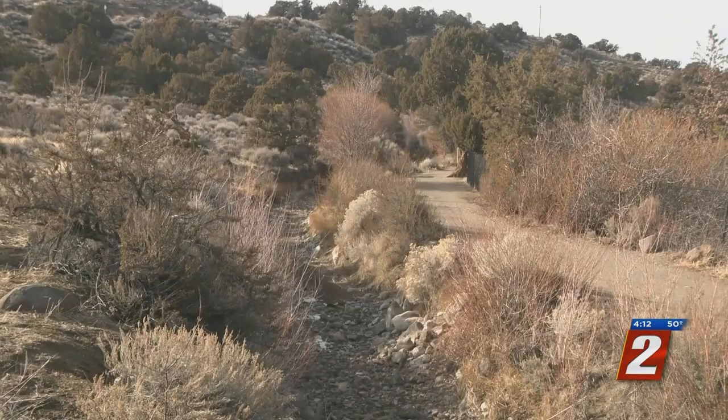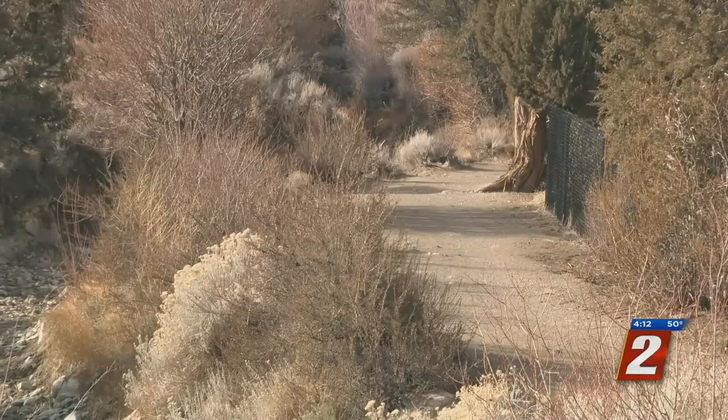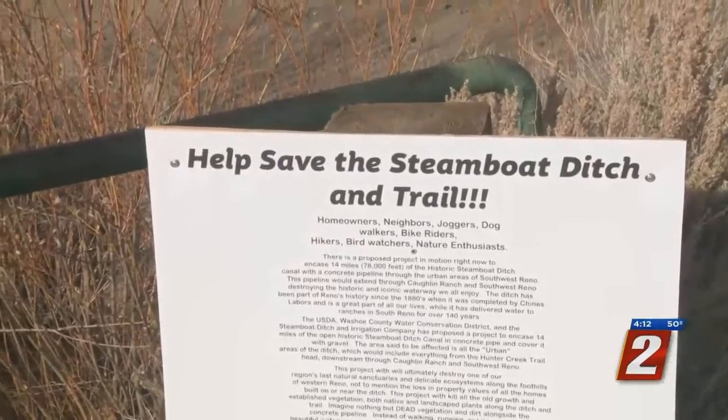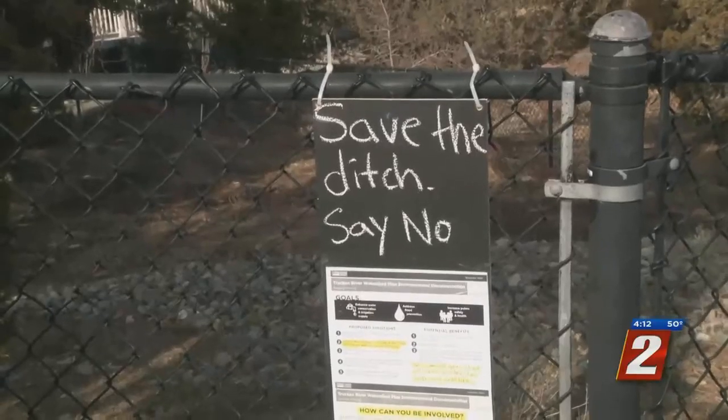Some people are concerned that work could affect the natural beauty of the area. People love to bike on it, walk on it, and use it for recreational activity, and understand that there's more value to it than just being outdoors. The USDA says they are taking these things into consideration and asking for public input.